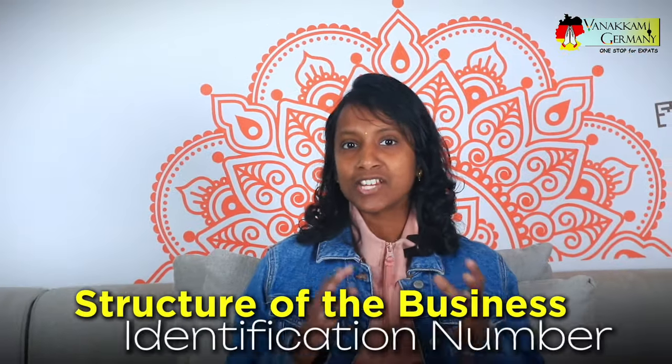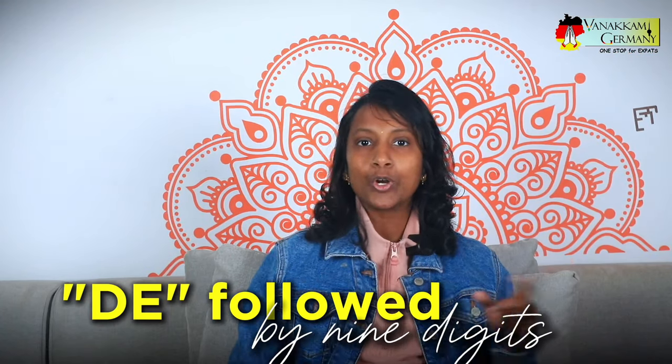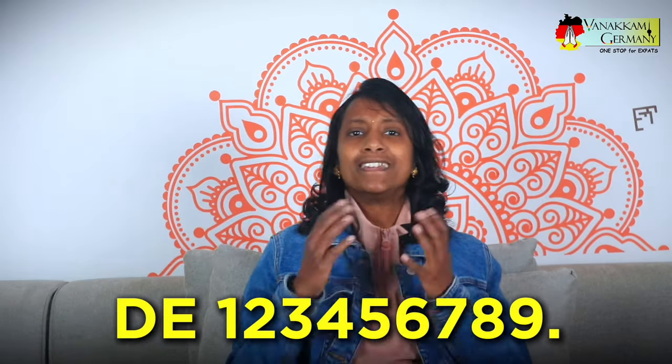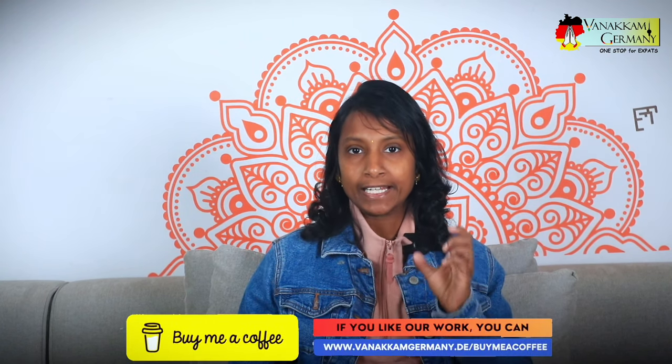Let's look at the structure of the business identification number. The WID number starts with the letters DE followed by nine digits, similar to the VAT ID number — for example, it looks like this. If you have more than one business or different types of economic activities, you will get a unique identifier for each one. So if you have one business for insurance services and another for personal loans, the WID number for the first might look like this and for the second might look like this.